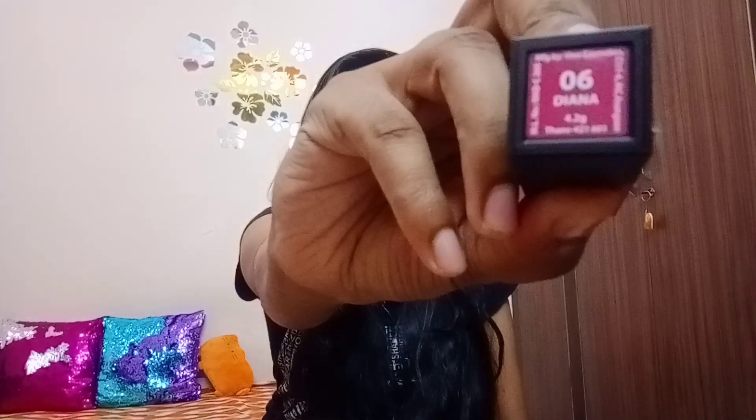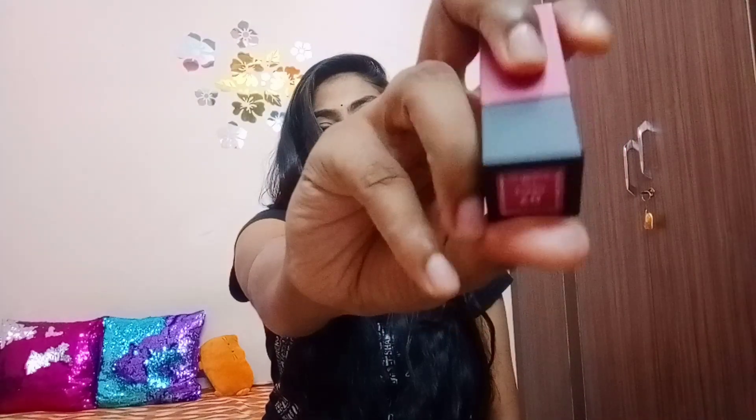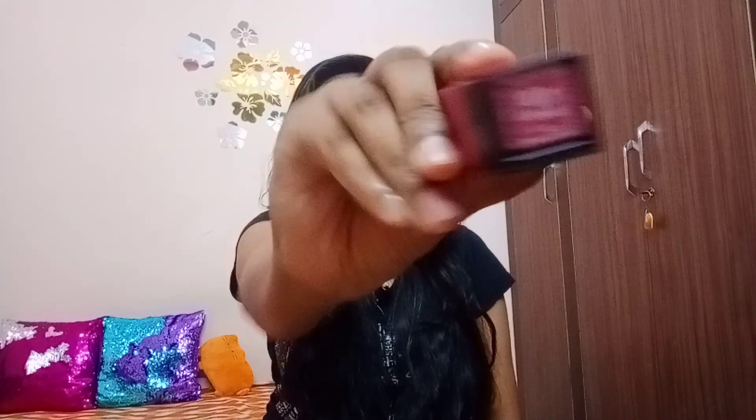This is Nika's packaging. This is how it looks. Shade 06 Diana. And this is Nika's 07 Grace. I have 4.2 grams of lipstick for $5.50.